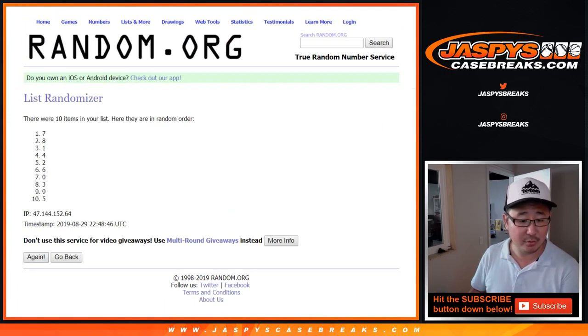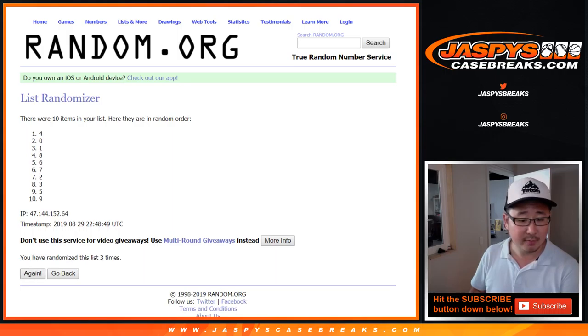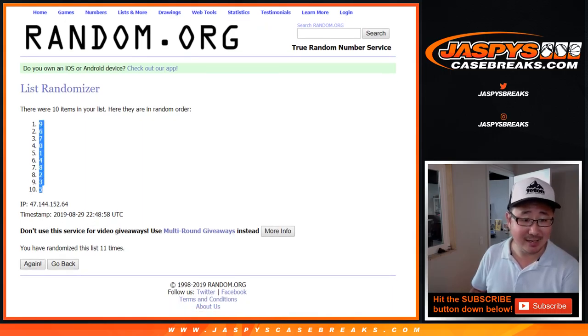Rolling again: 1, 2, 3, 4, 5, 6, 7, 8, 9, 10, and the 11th and final time. After 11, we've got 9 down to 5.